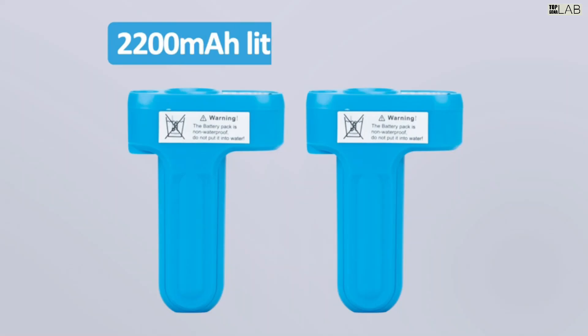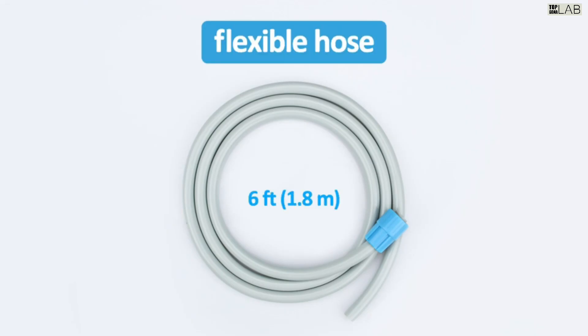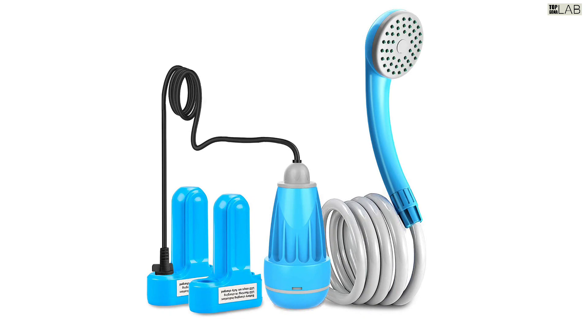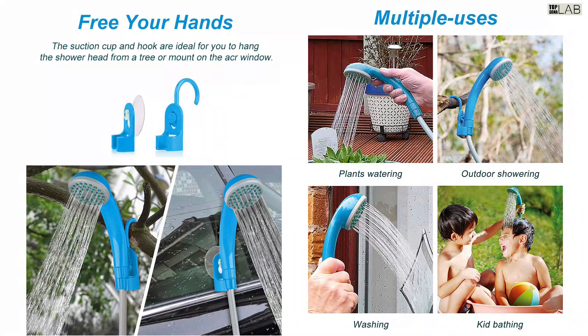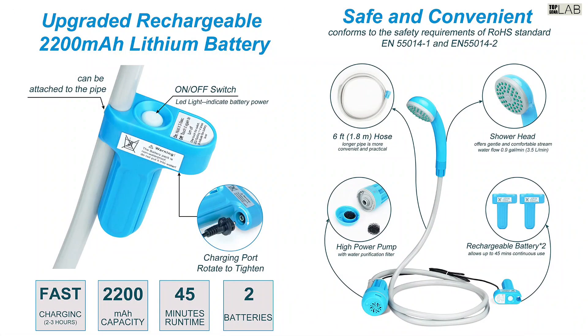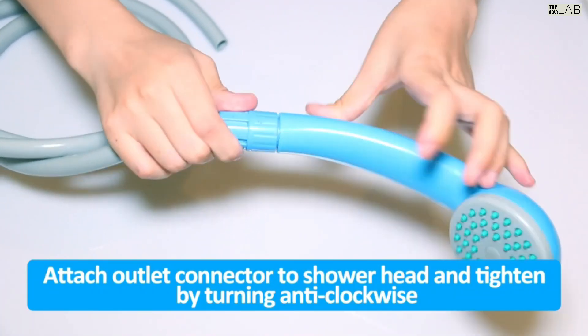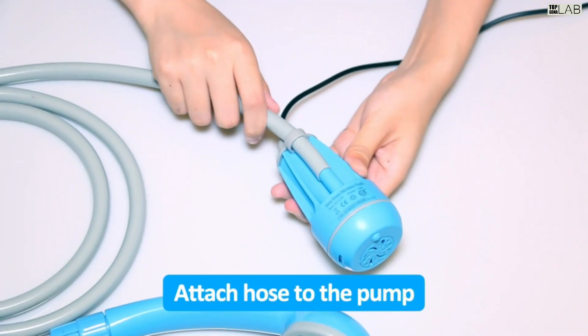The water filter system ensures the water is clean and protects the shower head from being clogged. The O-ring protects water from escaping from the connection of the shower hose and shower head. Small and compact, it weighs 1.6 lb, with a bonus mesh storage bag for convenient carry and storage. The provided suction cup can fix the shower head on any smooth flat surface, and the hook lets you hang it safely on trees.